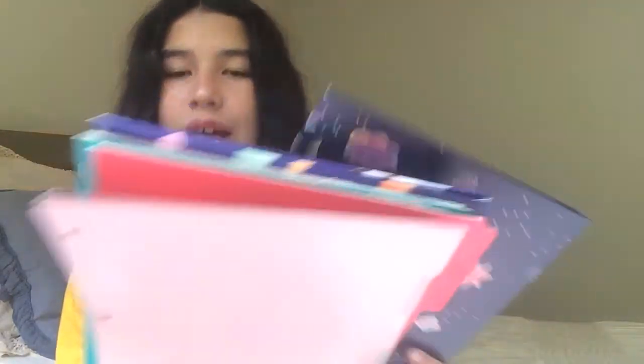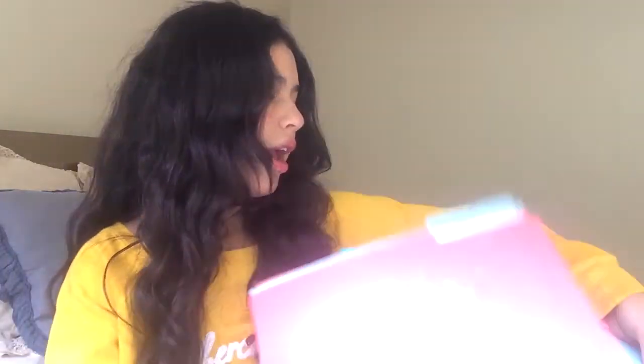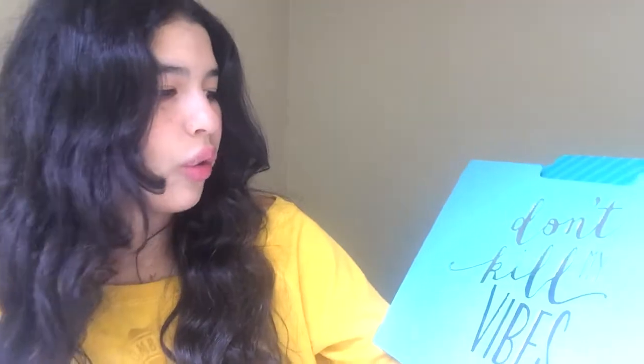I got a bunch of binders. I also found some ones I had stored. For example, these ones are really cute — this one says 'blah blah blah,' this one says 'cray cray,' and the other one just says 'Don't kill my vibes.' It's so cute, and they even go together so you have like three, and you can put whatever you want on them.